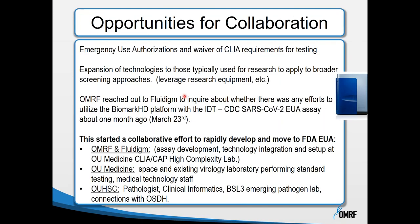The emergency declaration also provided collaborative opportunities. Because we had research equipment, there was a mandate to expand technologies for broader clinical testing. There were emergency use authorizations and waiver of CLIA requirements. We reached out to Fluidigm to inquire whether there were efforts underway to utilize the BioMark platform for the IDT CDC SARS-CoV-2 assay that had already received emergency use authorization. This started around March 23rd of this year.